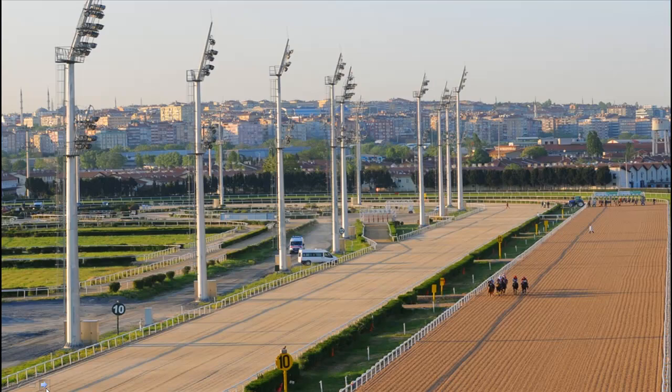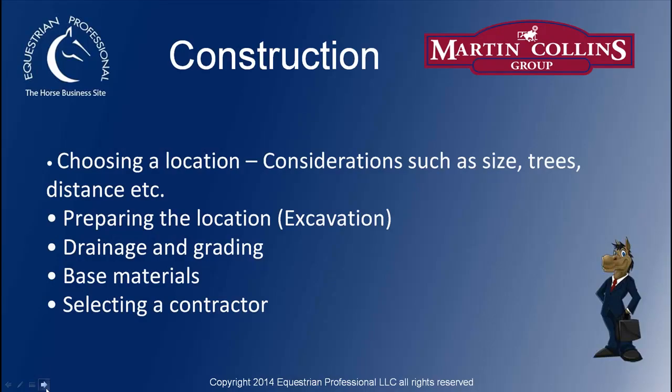Moving on from those shots, we will now start on the subject of construction. Choose your location very carefully. Do consider the size of the ring, the location of it, preparing the location. Remember — and do forgive me if I am going over items that you know already, I'm just trying to give a very detailed overview. Ensure that the more level your site, the less expensive it is going to be to construct the ring. So no great cut and fill, and I'll come on to that in a second.